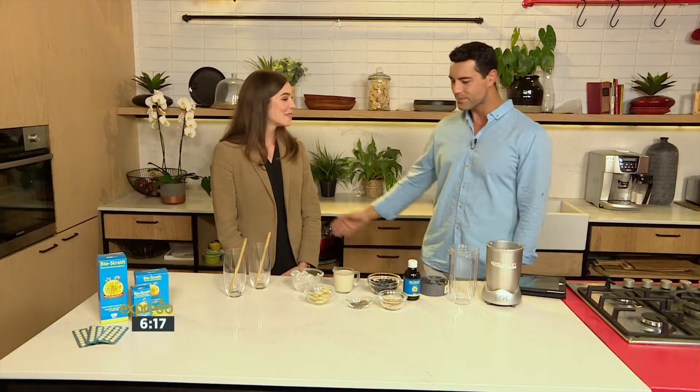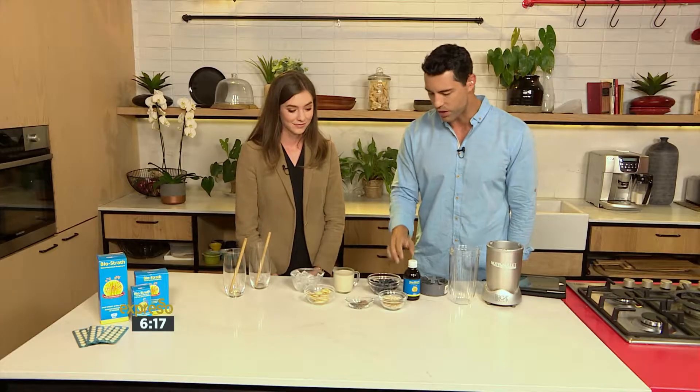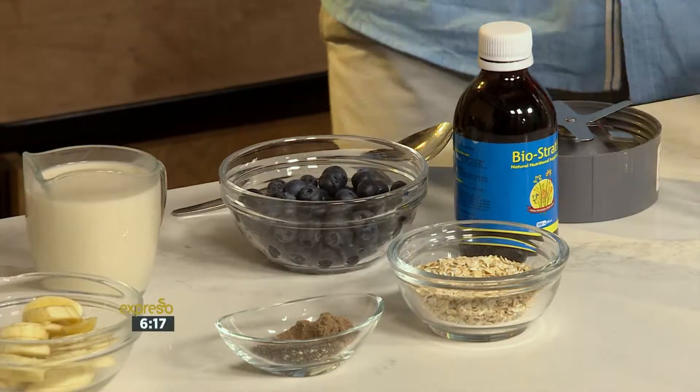We're in the kitchen with dietitian Lisa Sunder to talk us through eating the right foods to keep our bodies and minds sharp and healthy. Thank you very much Lisa, good to see you. So we're making a Biostrath brain power booster smoothie — take a look at some of the ingredients we have here: blueberries, oats, and more.